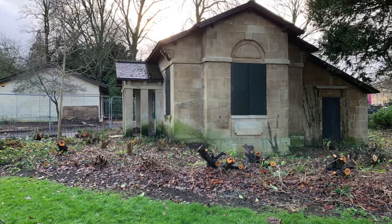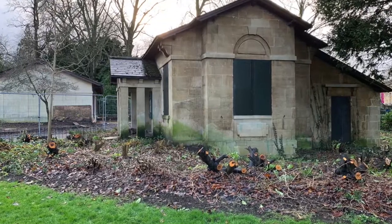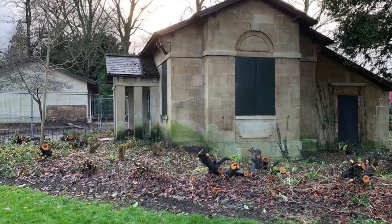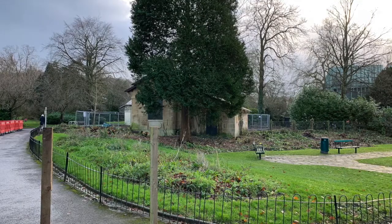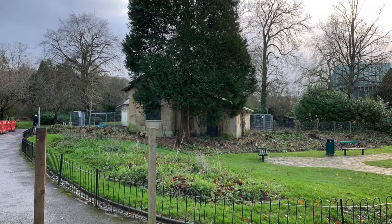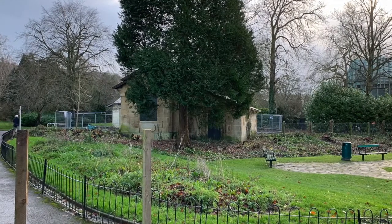Down near the main entrance, the area by what was the gardeners lodge — the laurel is being removed there to create new planting beds for perennial-style planting. There is no room and not enough nutrients in the soil to feed both laurel and bedding plants, Keith says.